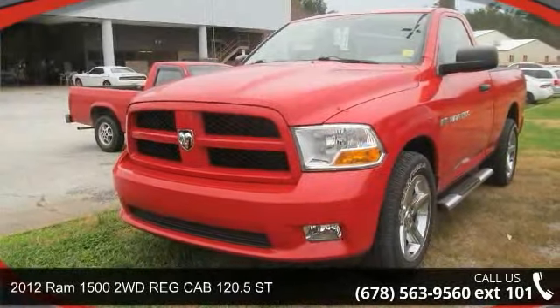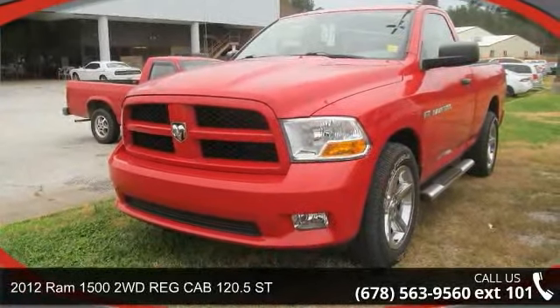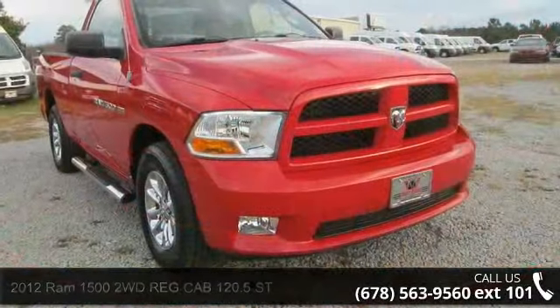Step into the 2012 Ram 1500. If you are looking for an automobile with great features, look no further.